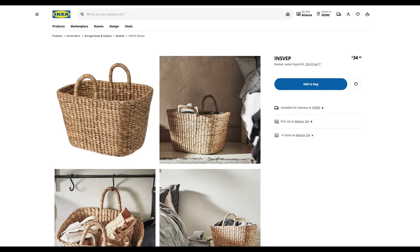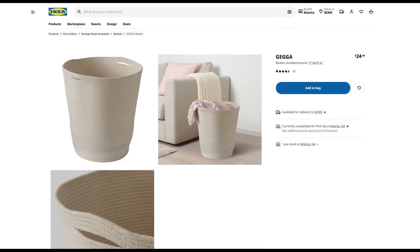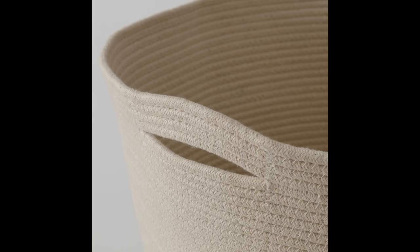While organizing, don't forget baskets. IKEA has some beautiful ones — the Insvep in seagrass material for only $34.99, and the Geja for $24.99. I use the Geja style for toys, laundry, and blanket storage. It has a handle so you can carry it from room to room, which is perfect even now that my son Landon is 13.